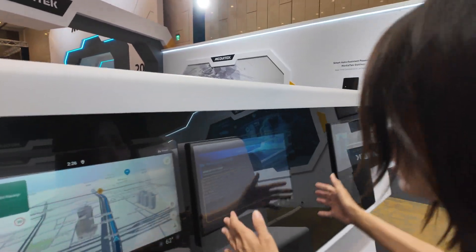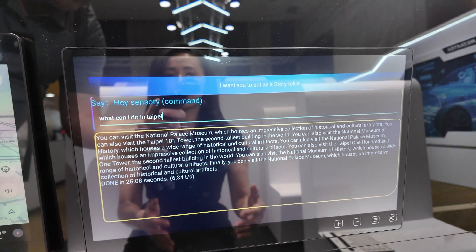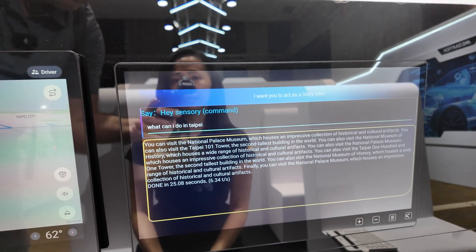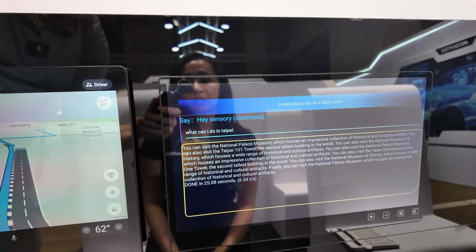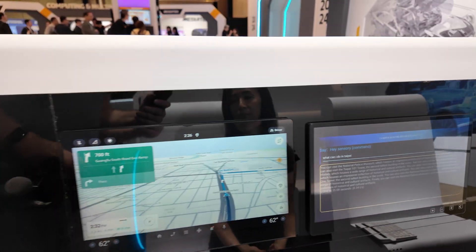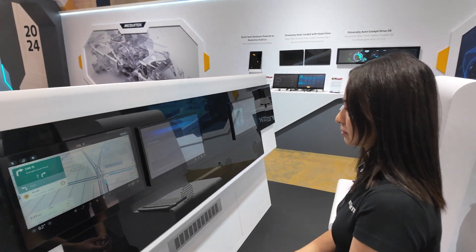And in the middle, we have another demo for multi-modal AI. You can speak to it — for example, 'Take me to the nearest bus stop nearby' or 'Give me the top three headlines this morning.' And then it just does AI chat conversation mode? Yes.